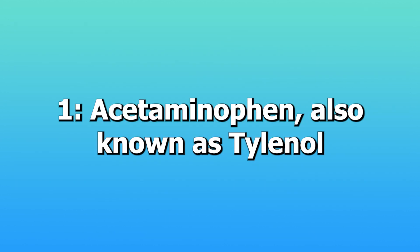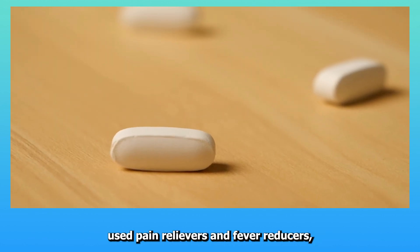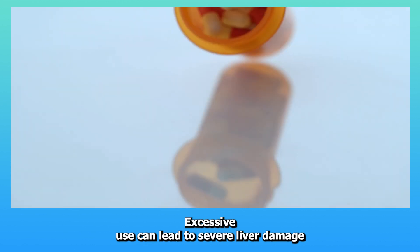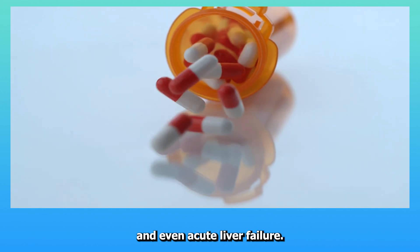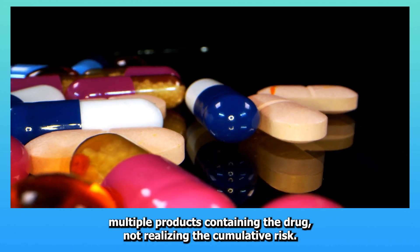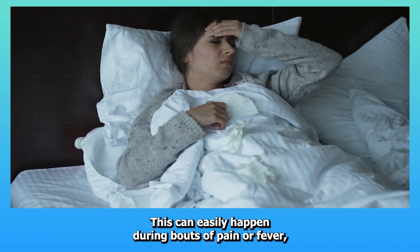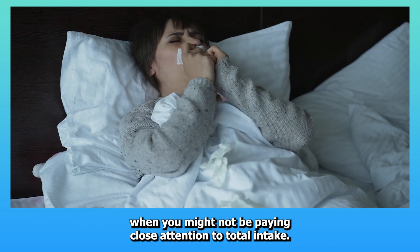One: Acetaminophen, also known as Tylenol. Acetaminophen is one of the most commonly used pain relievers and fever reducers. While safe at recommended doses, excessive use can lead to severe liver damage and even acute liver failure. The danger often occurs when people take higher than recommended doses or combine multiple products containing the drug, not realizing the cumulative risk. This can easily happen during bouts of pain or fever, when you might not be paying close attention to total intake.